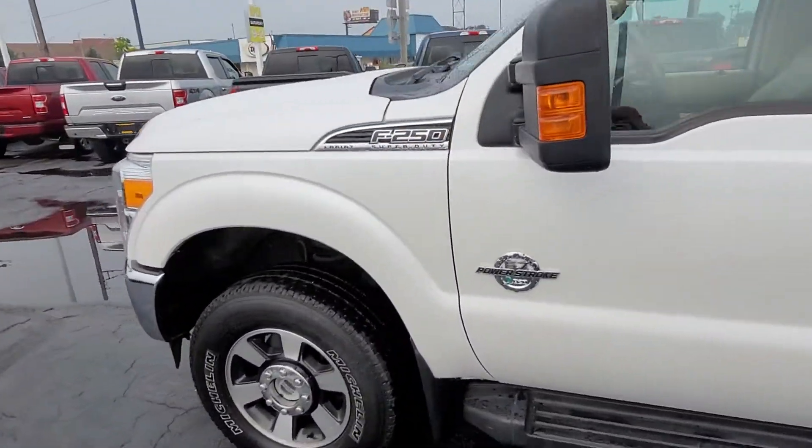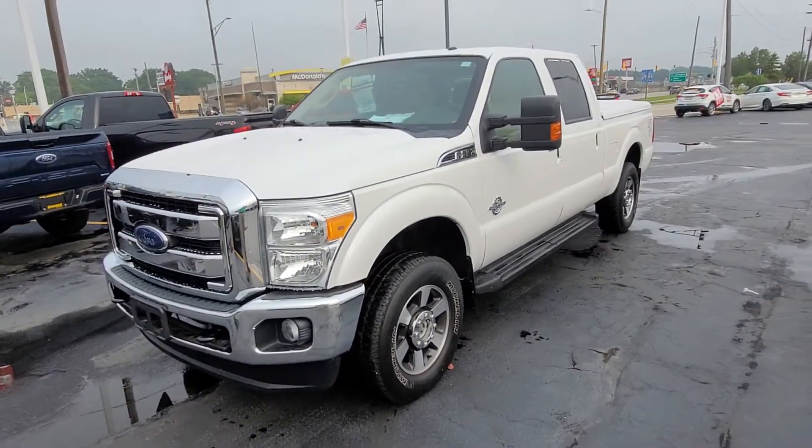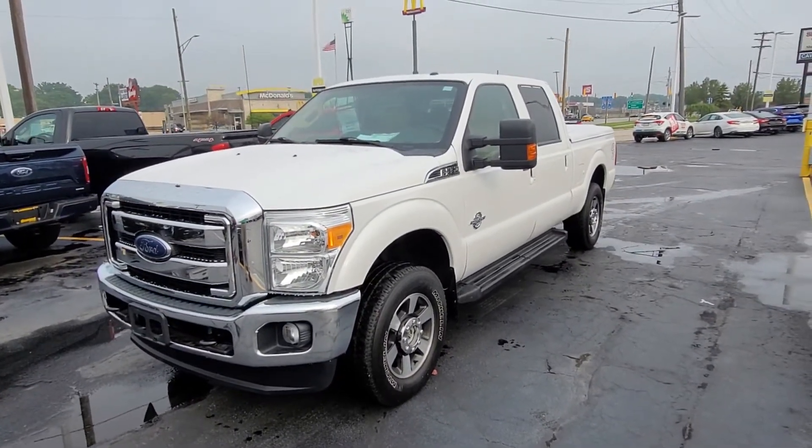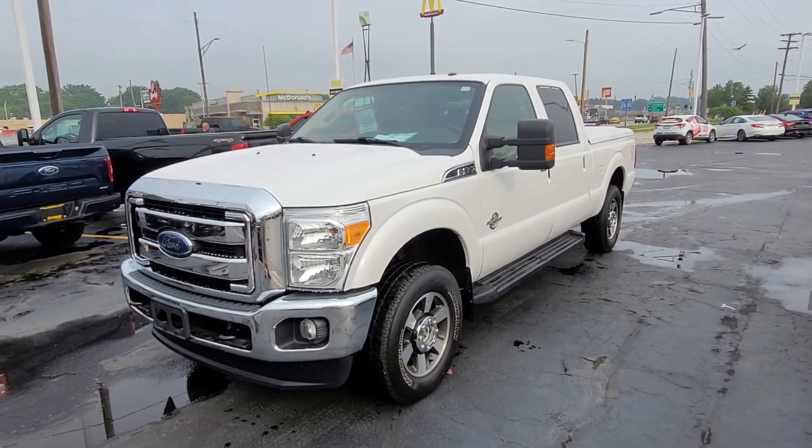Again, 2015 F250 Lariat Super Duty diesel. This is Kyle at Kaywood. You can ask for any of our salespeople — they'd be happy to help. Thank you.